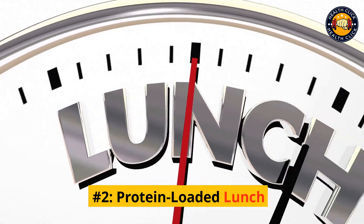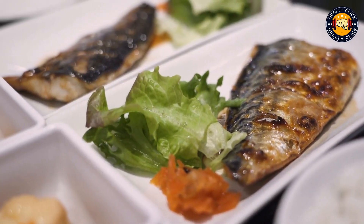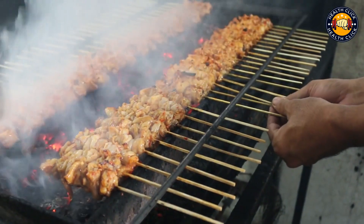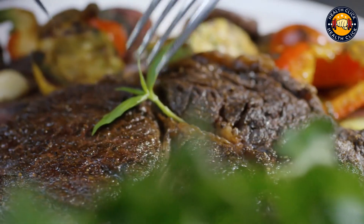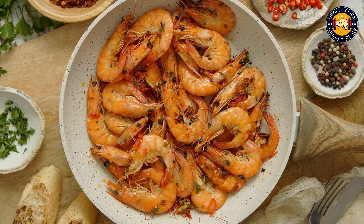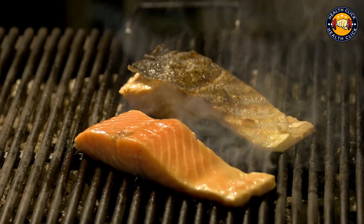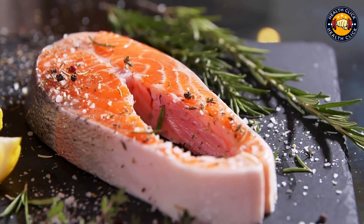Number 2: Protein-Loaded Lunch. For lunch, try incorporating some poultry or fish into your meal. A 4-ounce serving of grilled chicken breast contains around 36 grams of protein, making it a great option for your midday meal. If you're looking for a seafood lunch option, try grilling up some salmon or tuna. Both fish are packed with protein and healthy omega-3 fatty acids.